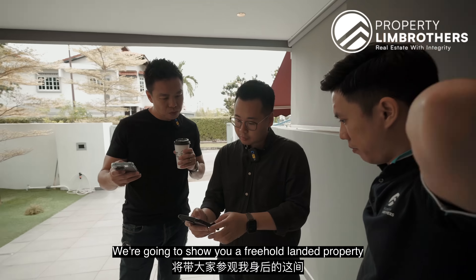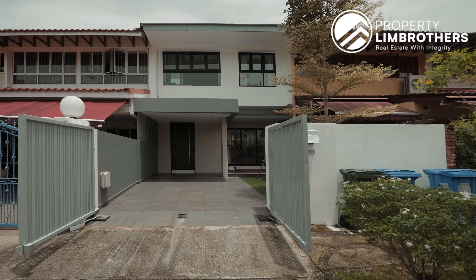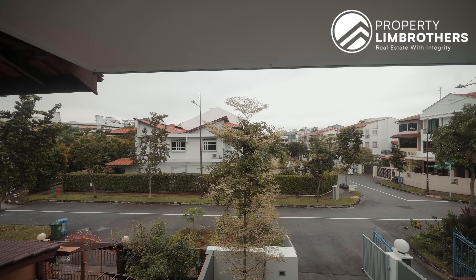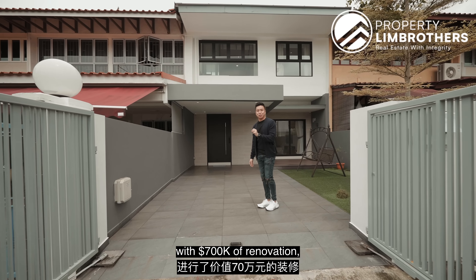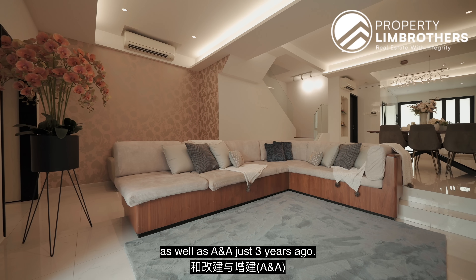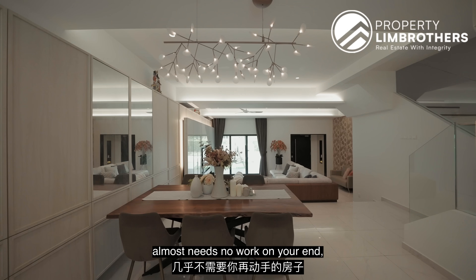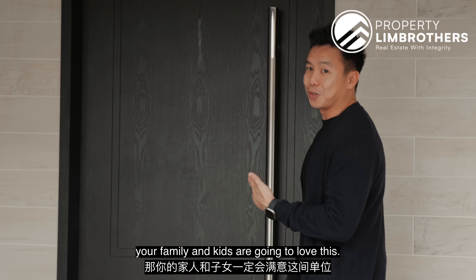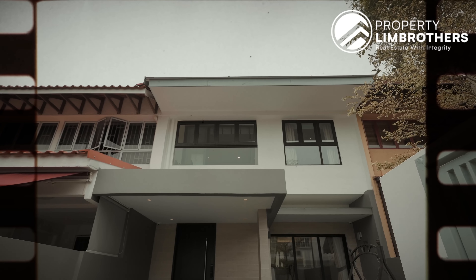Alright, so today we are in Bayshore. We're going to show you a freehold landed property right behind me. This home has just been done up with $700,000 of renovation as well as A&A just 3 years ago. You are buying one of the homes that almost needs no work on your end, and I think if you are hunting for something that is immediate, your family and kids are going to love this.